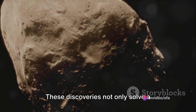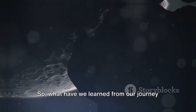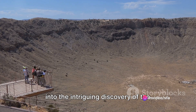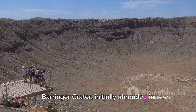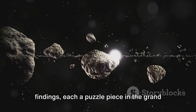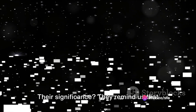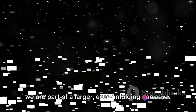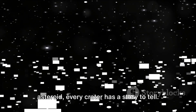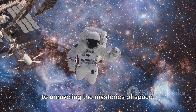These discoveries not only solve a long-standing mystery, but also open up new avenues in the study of asteroids and space. We delved into the intriguing discovery of the Beringer Crater, initially shrouded in mystery, now an illuminating beacon of knowledge. We examined initial theories and recent findings, each a puzzle piece in the grand cosmic tale. They remind us that we are part of a larger, ever unfolding narrative. As we continue exploring the universe, remember that every discovery, every asteroid, every crater has a story to tell, and each story brings us one step closer to unravelling the mysteries of space.